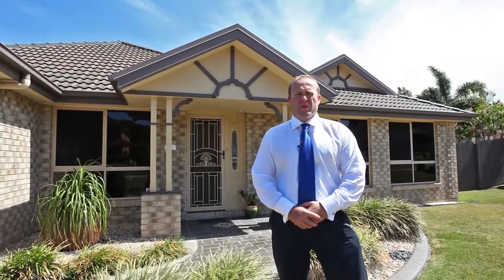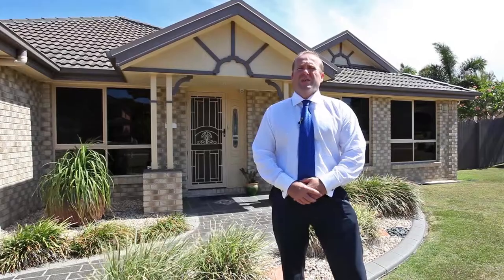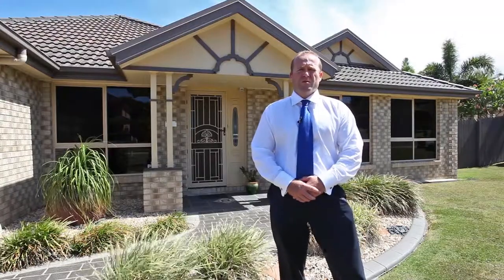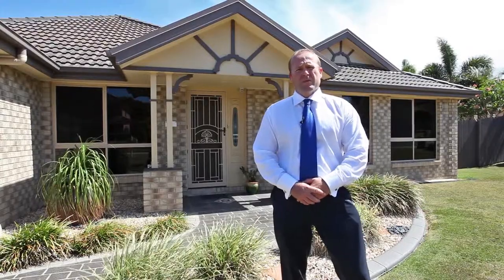Hi, I'm Jason Smith, the Principal of Raywhite Marumba Downs and today I'm at the front of 15 Chantry Close in the Castle Hill Estate in Marumba Downs. If you're looking for a high quality home in a cul-de-sac position, low-set brick and tile with side access and an in-ground pool, then you're in luck. We've just listed this one today. Come with me and I'll take you through the home.